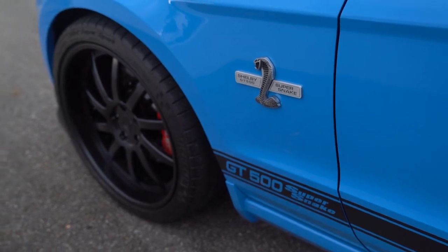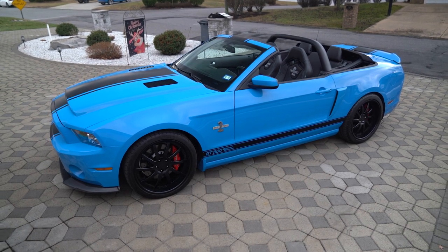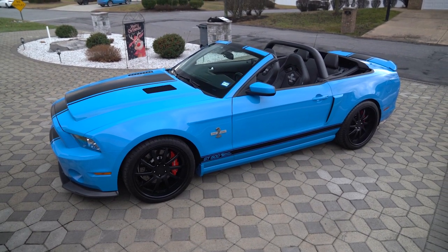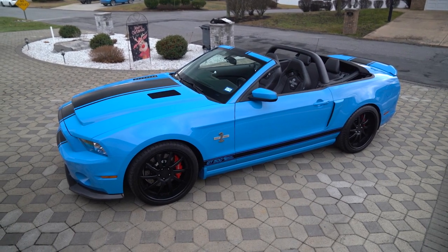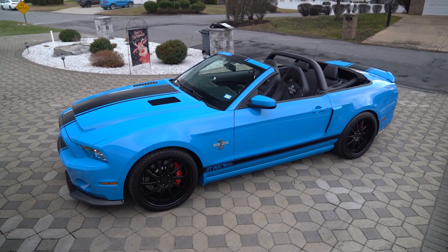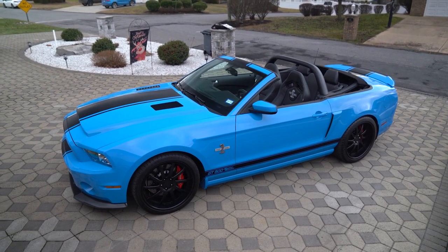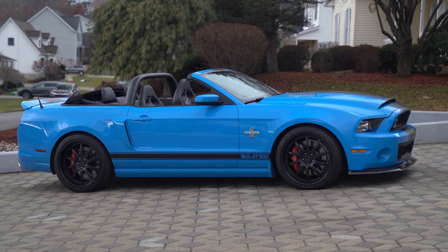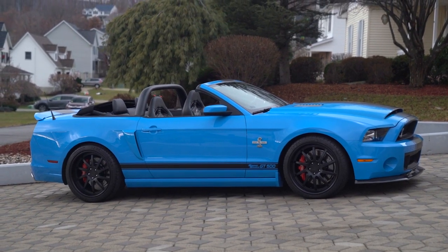This Super Snake has just under 7,000 miles and is in perfect condition. You look at it and you would never think it had that many miles, but it is a one-owner car, extremely well taken care of. Inside the interior, the front splitter, the motor — everything looks like a car that has maybe a thousand to two thousand miles on it.